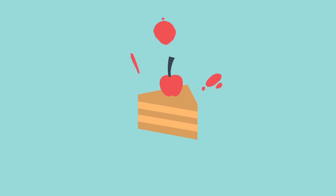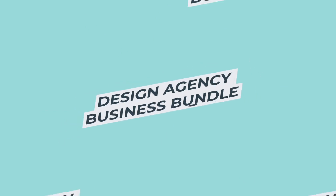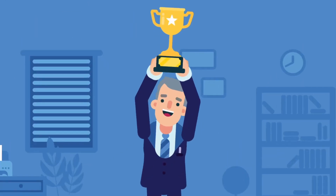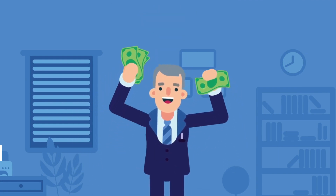And to put the cherry on top, we have a done-for-you video and design agency business bundle that will land you top clients for design and video projects and will maximize your revenues beyond your imagination.